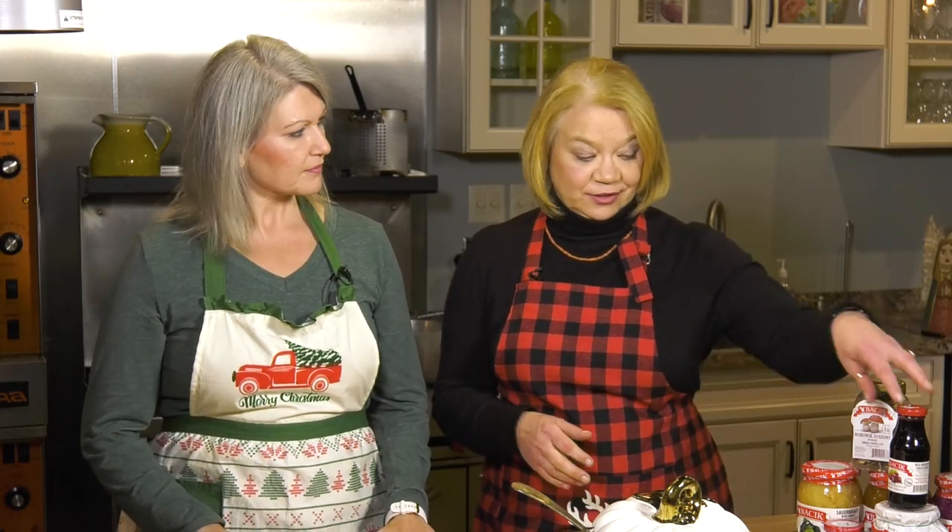Making beet soup the way it was traditionally made can be pretty complicated. You've got to ferment the beets with some rye bread. It's got to sit there for a while. You've got to make a great vegetable broth from scratch. Although it is enjoyable if you like being in the kitchen, who's got time for that during crazy times like this?